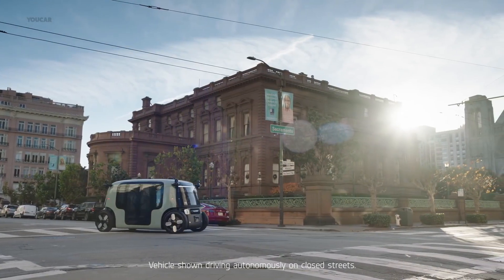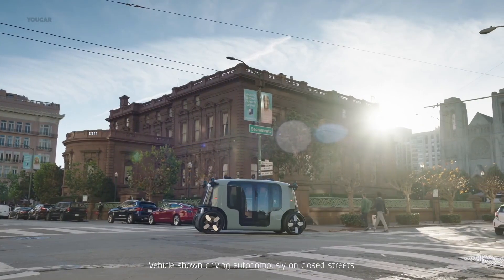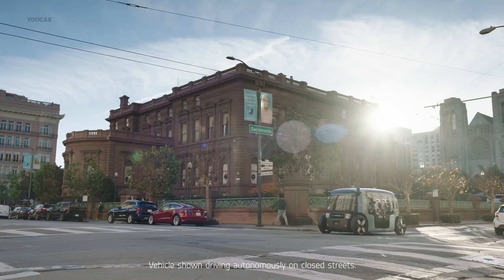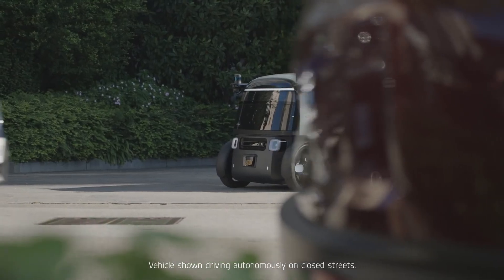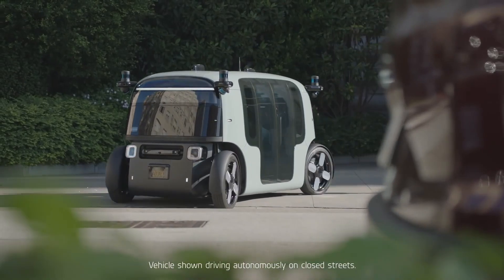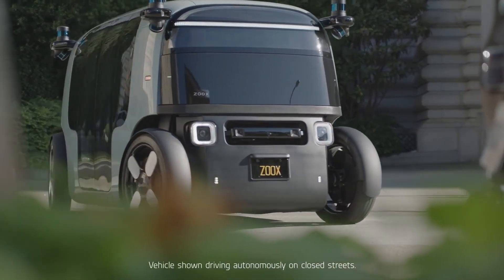Its high-capacity battery allows the RoboTaxi to reach speeds of up to 75 mph and remain operational for up to 16 hours on a single charge. While the exact cost of the ZX is yet to be disclosed, Zoax is focusing on developing an autonomous ride-hailing service, making it a potentially cost-effective solution for city transportation budgets.